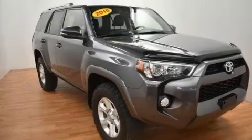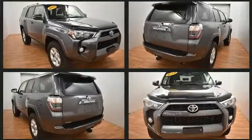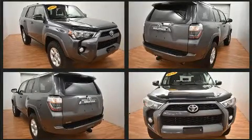Load your family into the 2015 Toyota 4Runner. It features four-wheel drive capabilities, a durable automatic transmission, and a four-liter six-cylinder engine.